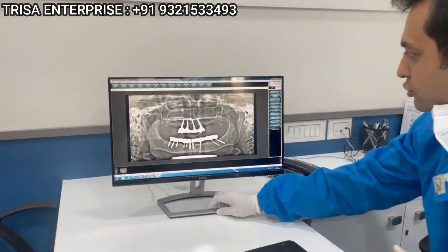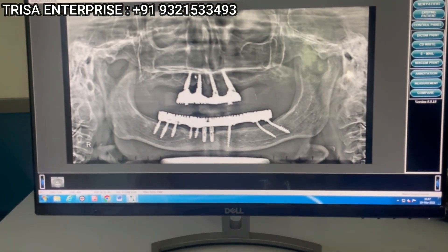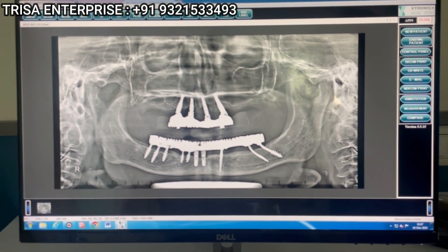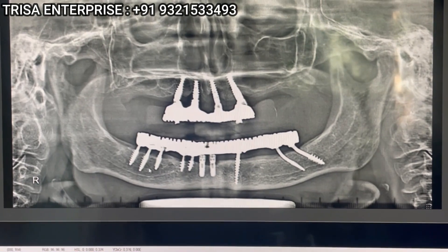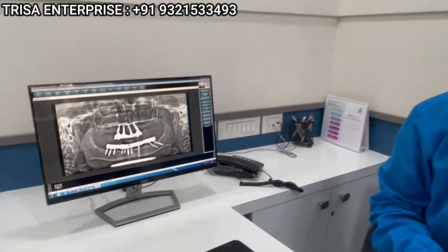Just come closer, show this x-ray. So as you see on this case over here, upper is all-on-four, the classical technique. And you can clearly see there is a lot of extensive bone loss over here. And you see the lower jaw — basal implants, one-piece implants. And mind you, this x-ray, you see the bone formation. This is a 2.5 year follow-up x-ray.